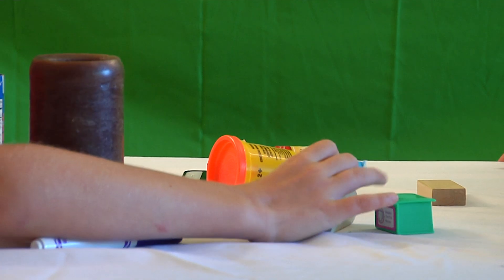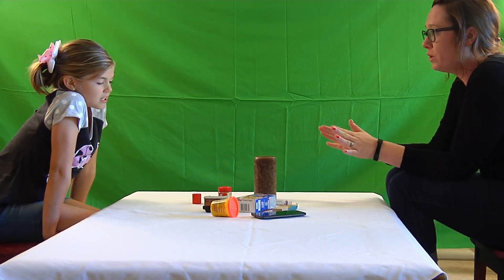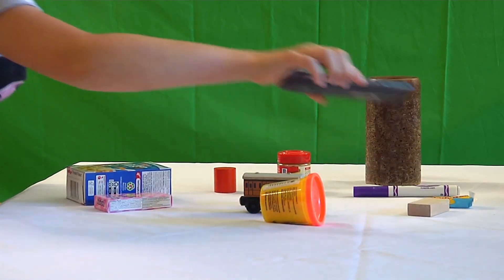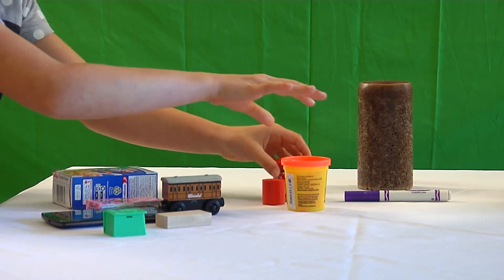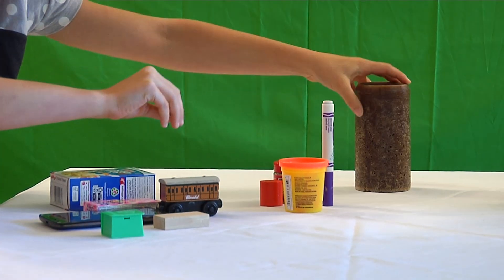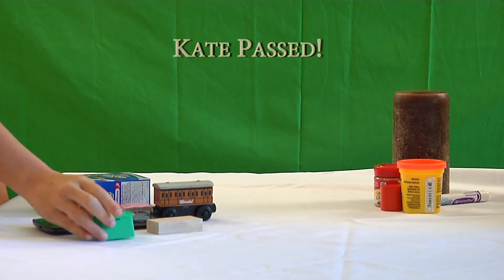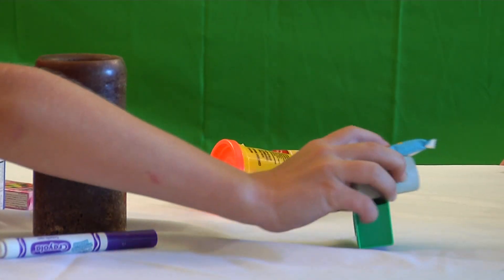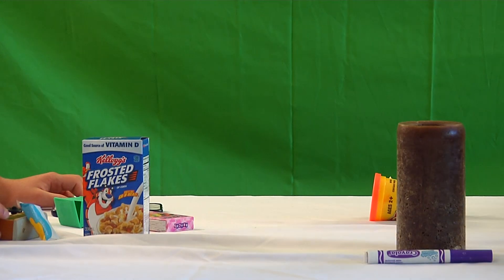Another key point of the concrete operational stage is classification. This is where we are able to group objects by dimensions that they share. Kate is asked to sort objects based on their similarities. She groups them into cylinders and what she describes as basically red paint groups — sorting by shape and color.